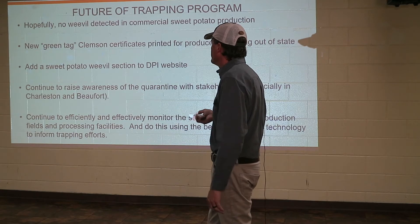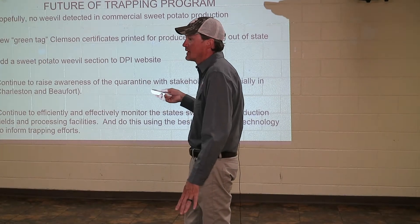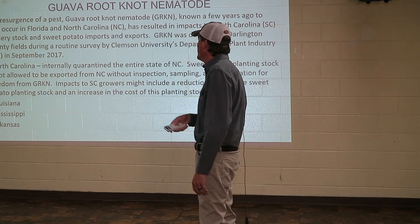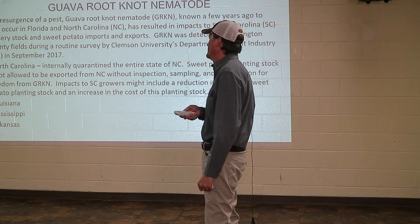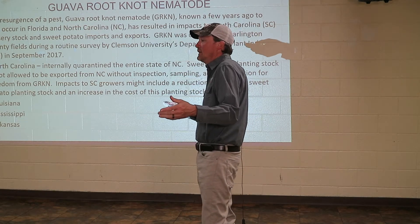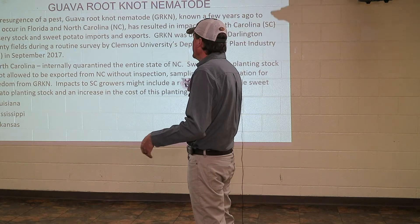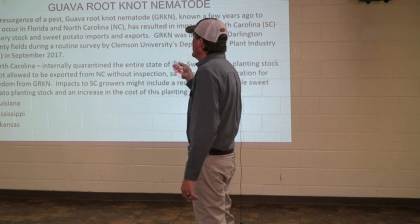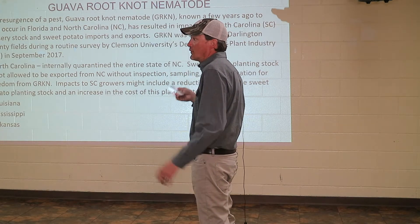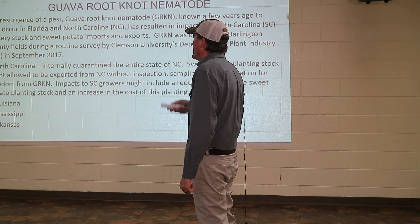We hired one more, so there are now four of us in the state. We cover a lot of ground. Now, on guava root knot nematode — every year we get grant funding from USDA to do random nematode sampling, trapping, and soil samples. We had a hit in 2017 on guava root knot nematode, and you're talking about the sky was falling — we'd never heard of it, we didn't know anything about it, but apparently this is a bad little organism.